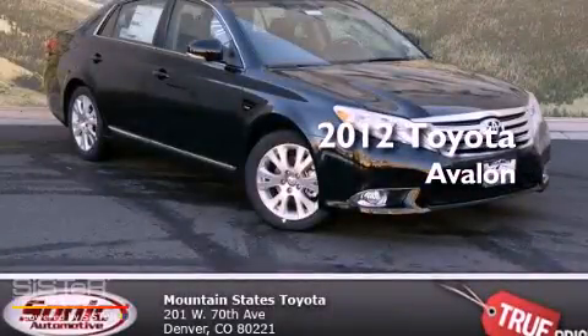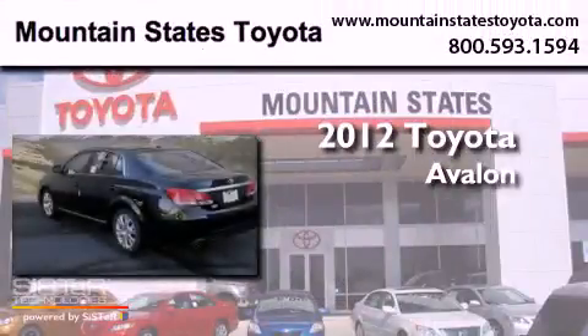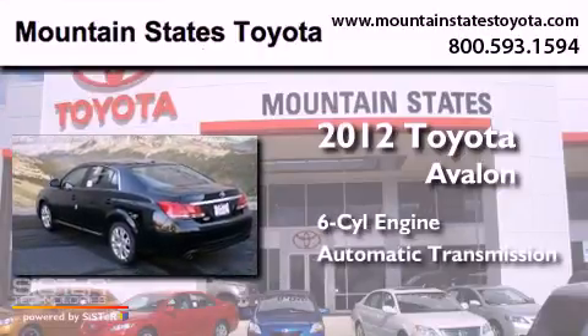This is a brand new 2012 Toyota Avalon. It features a six-cylinder engine and an automatic transmission.